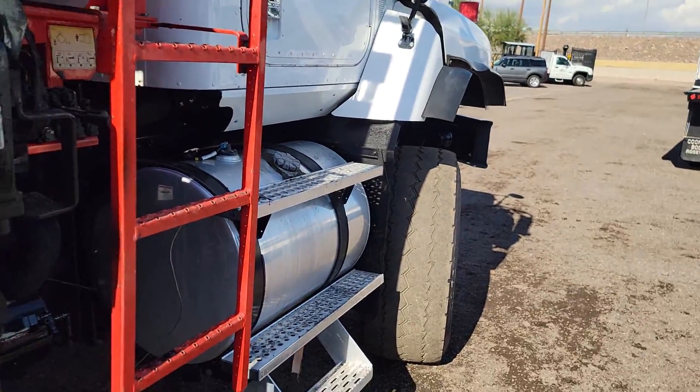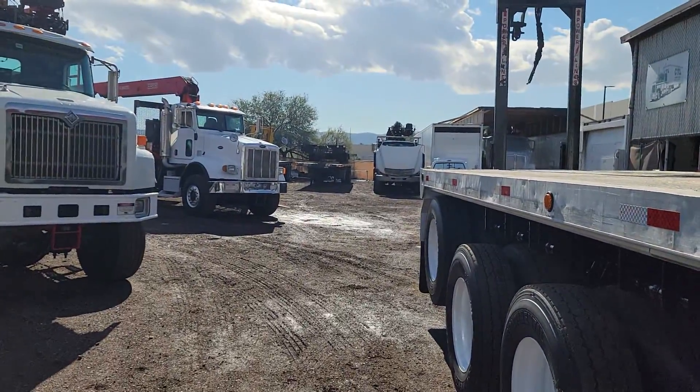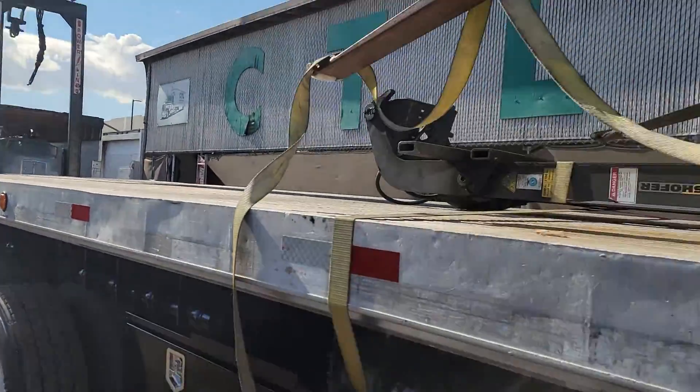The capacity on the front axle is 22,000 pounds. On the rear, 46,000 pounds. Then you've got a dual tag axle, air assist.